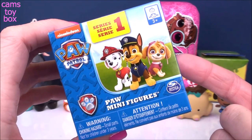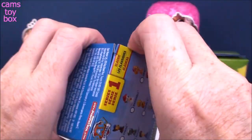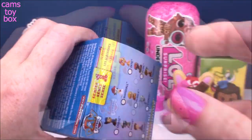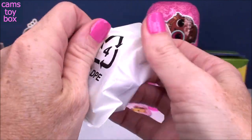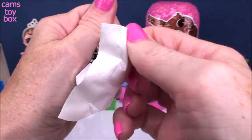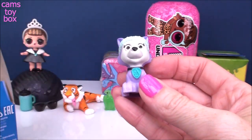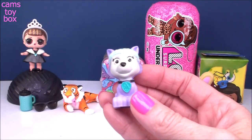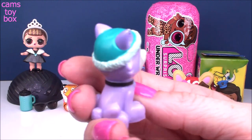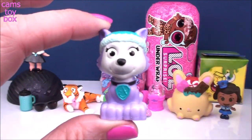Next up we have a Paw Patrol mystery box from Series 1 with nine different characters to collect. Look how beautiful — super, super colorful! This is Everest. I'm loving the colors on this one — she's adorable. I'm really happy I got her today.